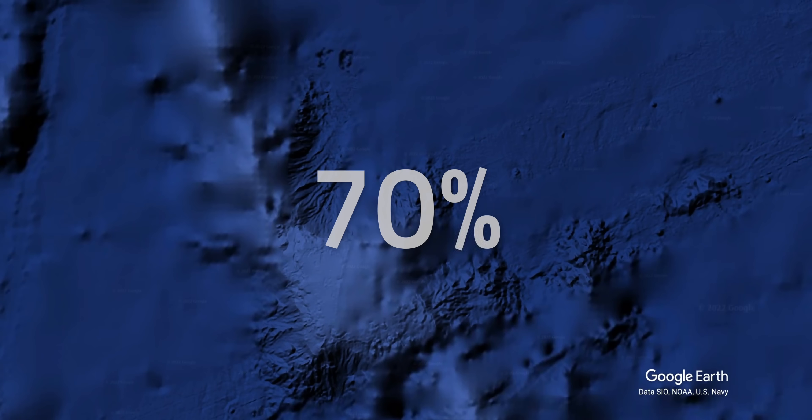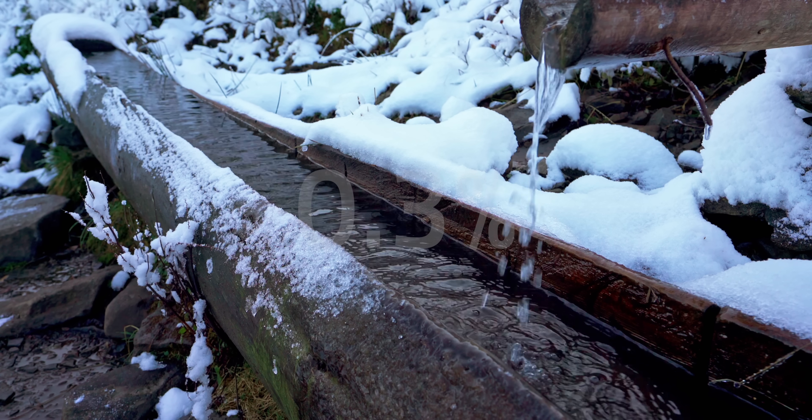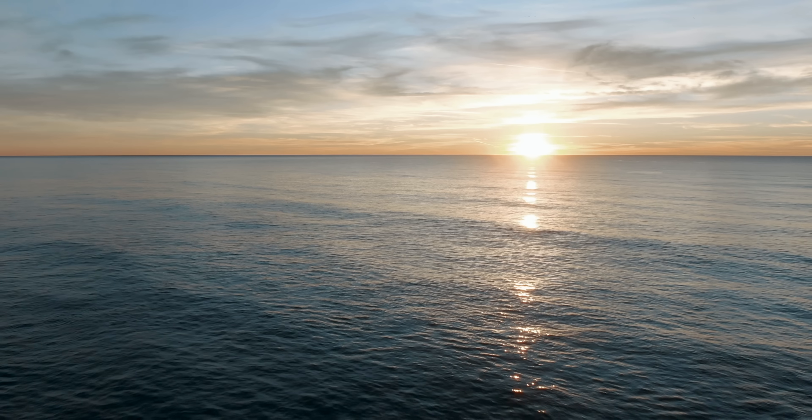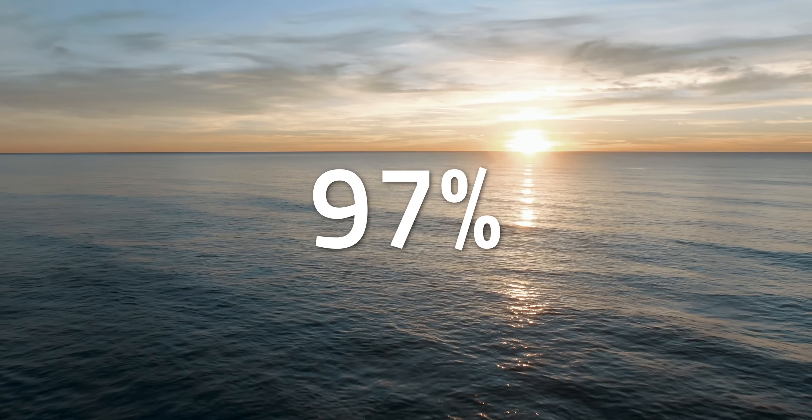Even though water covers 70% of Earth's surface, only 2.7% of that is freshwater, and only 0.3% can be directly used by humans as is. This is going to be a problem close to home. We have two options: either stretch the water we already have, or find it somewhere else — preferably in that 97% worth of water that was previously unavailable to us.